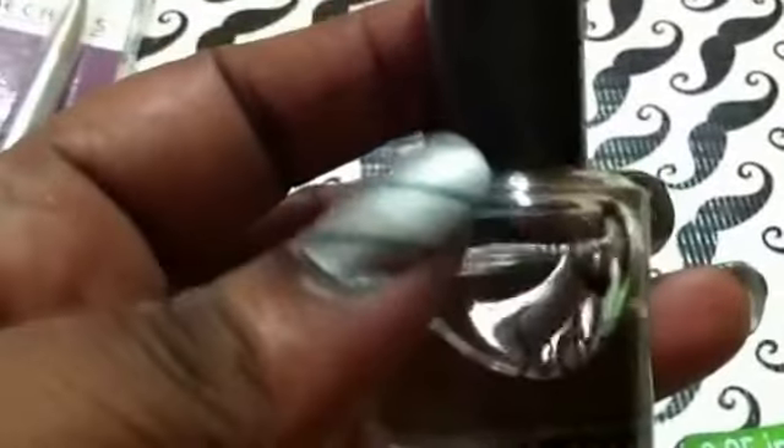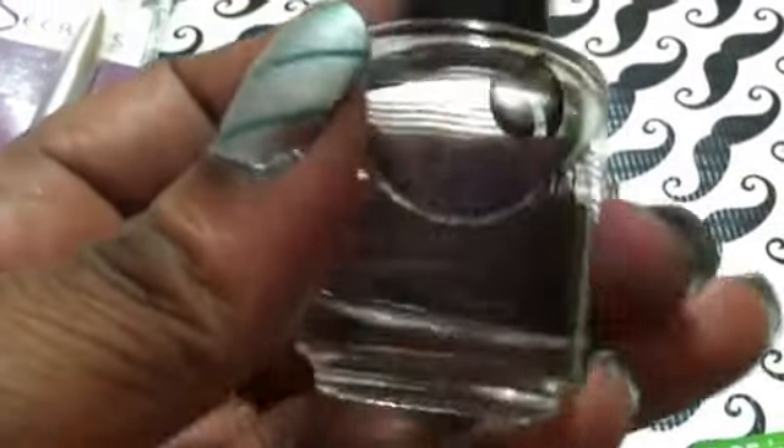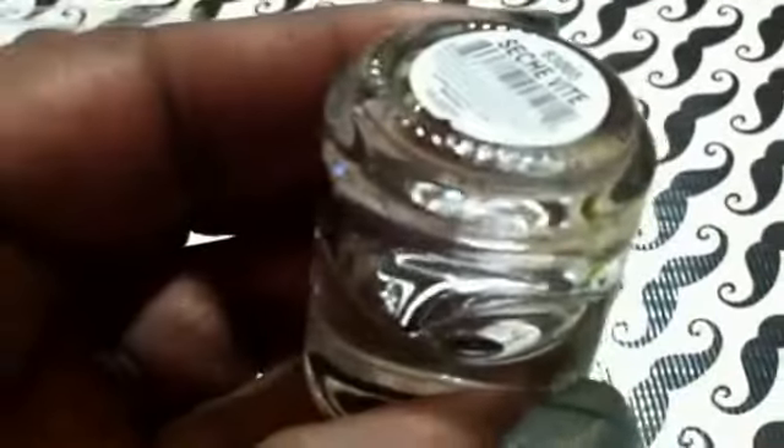I also got some Seche Vite, but after I got in the car and got home I noticed it had been leaking, so it's not a full bottle anymore. Oh well.